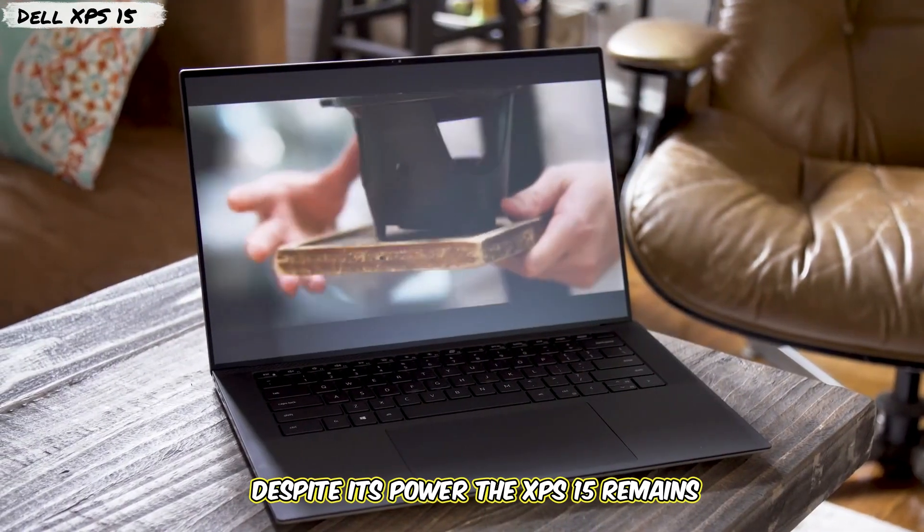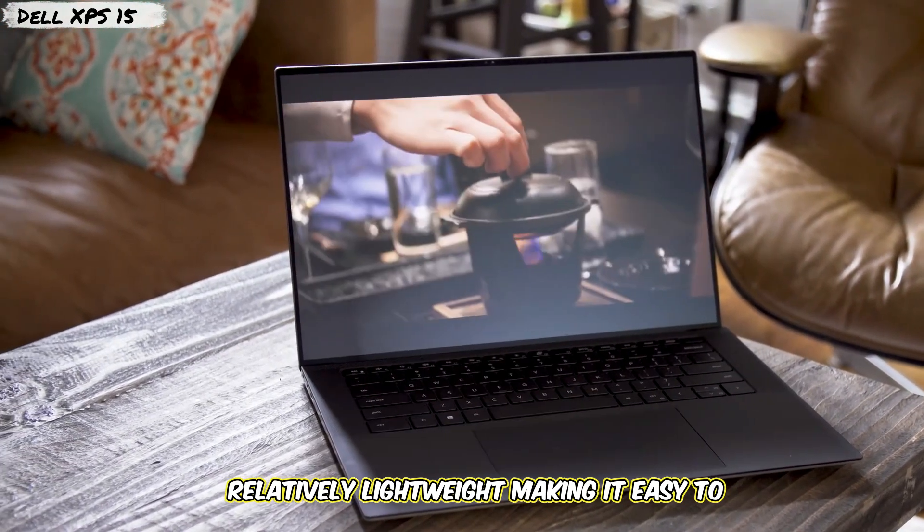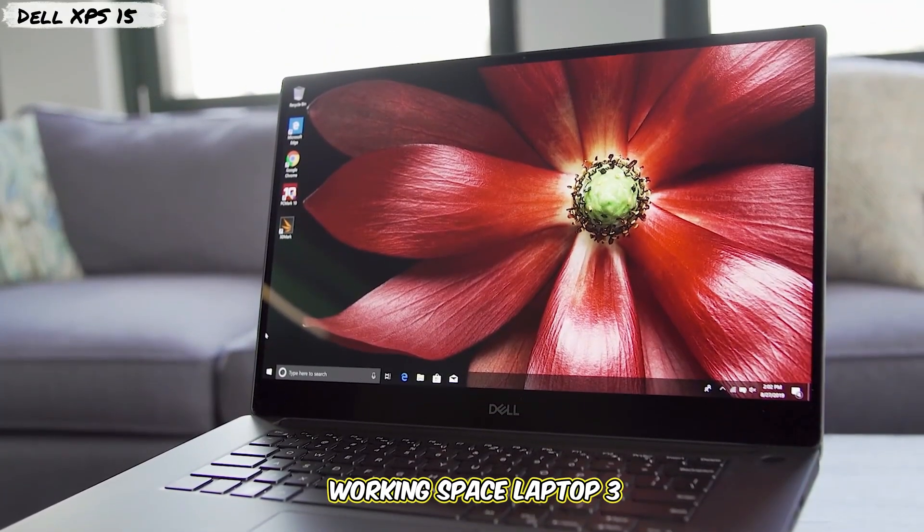Despite its power, the XPS 15 remains relatively lightweight, making it easy to carry to your next coding meetup or co-working space.